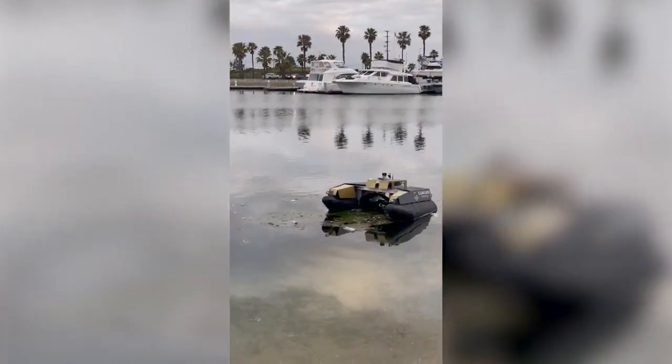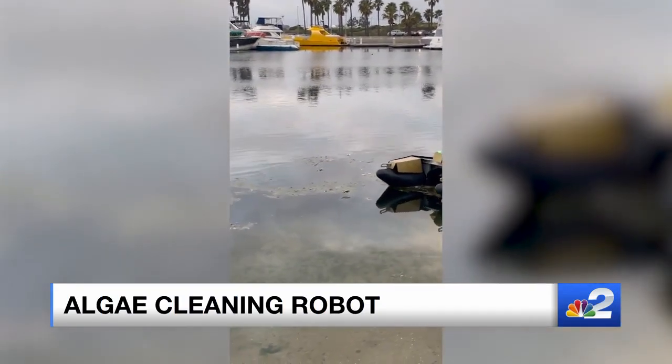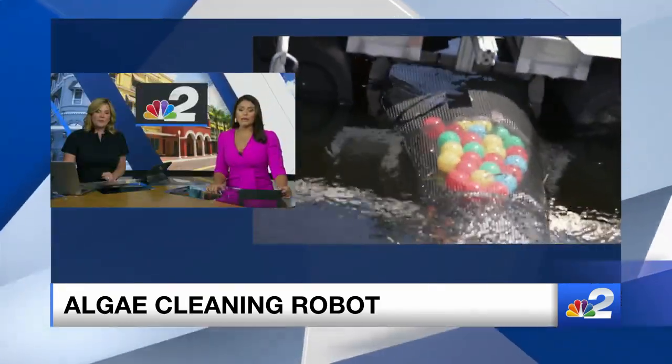To clean our waterways here in Southwest Florida, think of it kind of like a vacuum on the water. NBC2's Rachel Whalen met the founders of this water cleaning robot, and she shows us how their tech is being used to fight oil spills and blue-green algae.